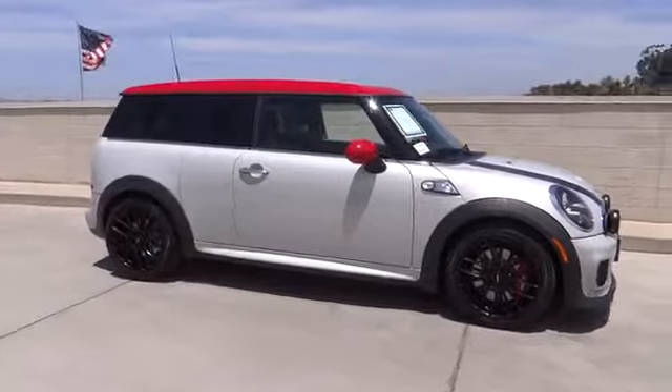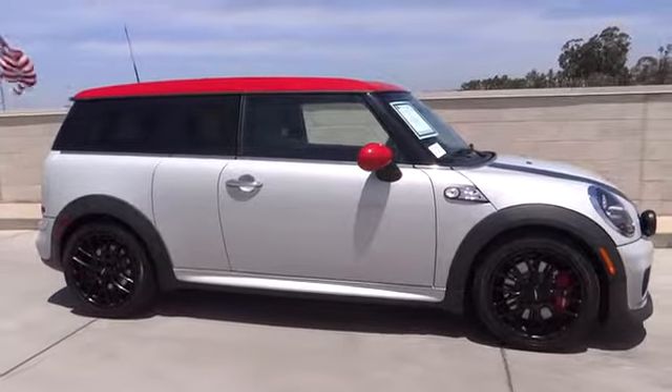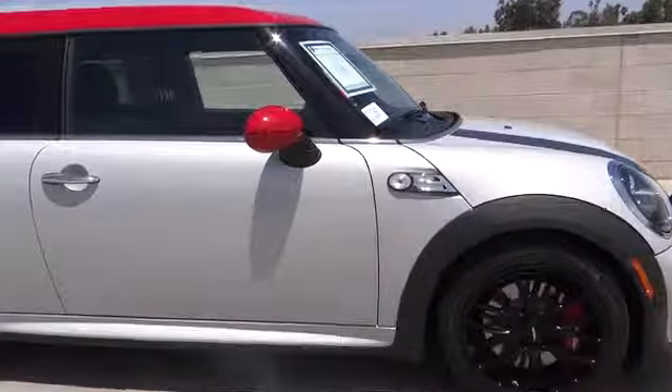The 2013 Cooper Clubman. The Mini Cooper Clubman is a longer version of the regular Mini with a larger back seat and more cargo space.